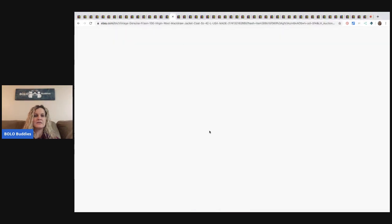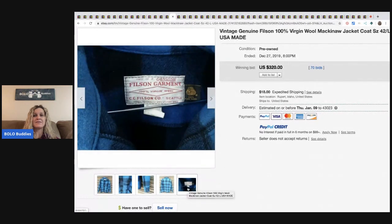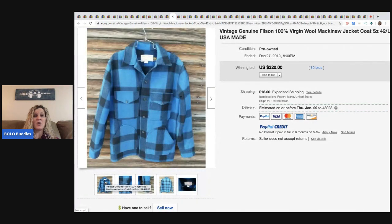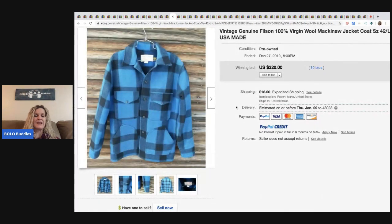The next item is this Filson. If you find Filson, definitely pick it up — it is a fantastic bolo brand of clothing. I see Filson all the time and it always sells high. I'm sure there are exceptions, but I see a lot of bolos with this brand. This one had 70 bids and sold for $320 plus shipping.